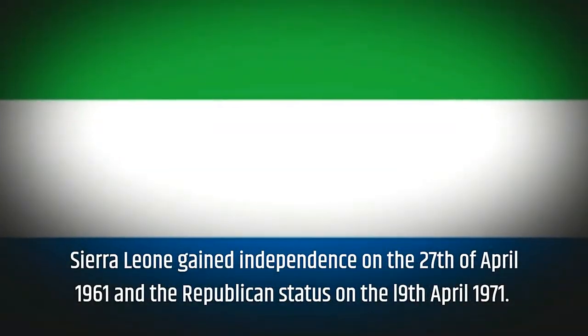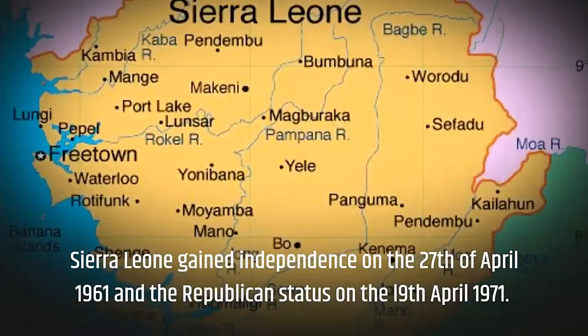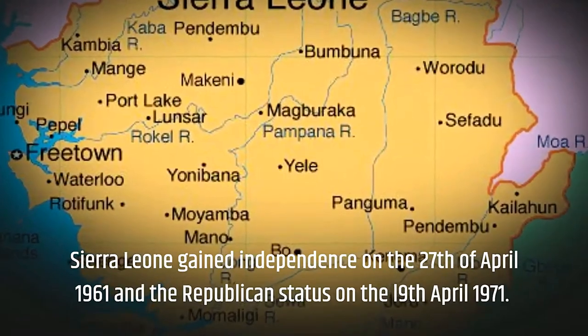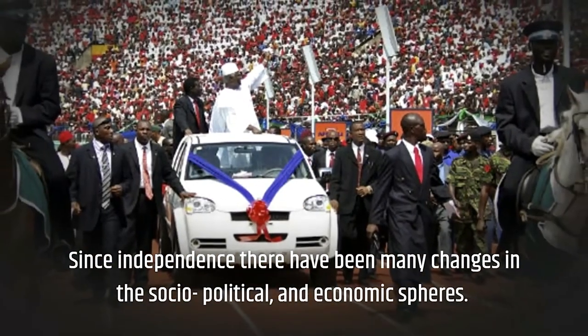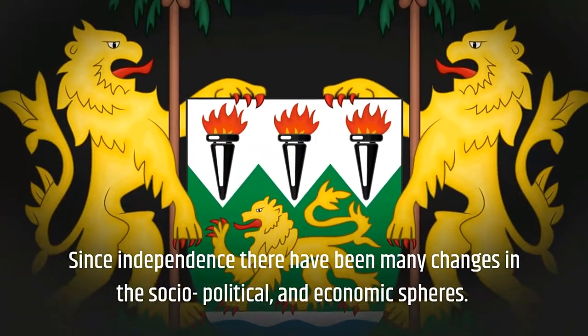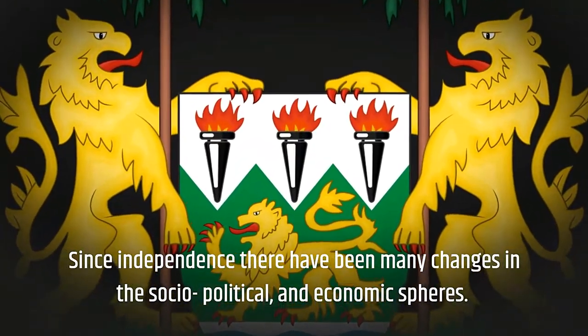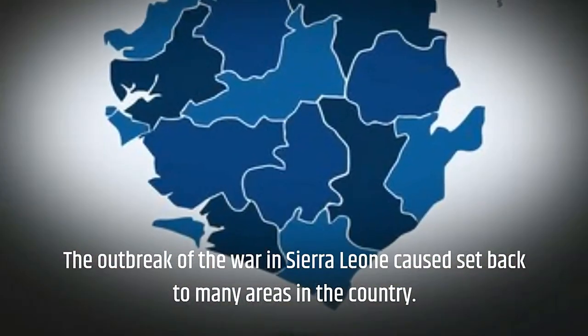Sierra Leone gained independence on the 27th of April in 1961, and its republican status on the 19th of April in 1971. Since independence, there have been many changes in the socio-political and economic spheres of the country. The outbreak of war in Sierra Leone caused a setback to many areas.